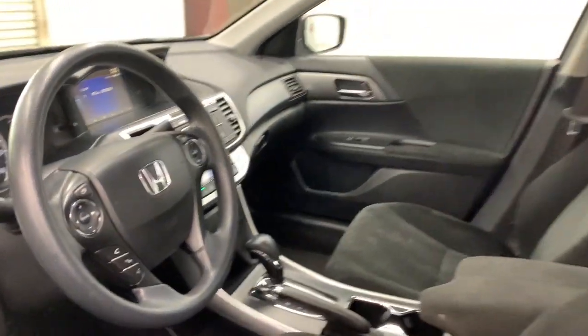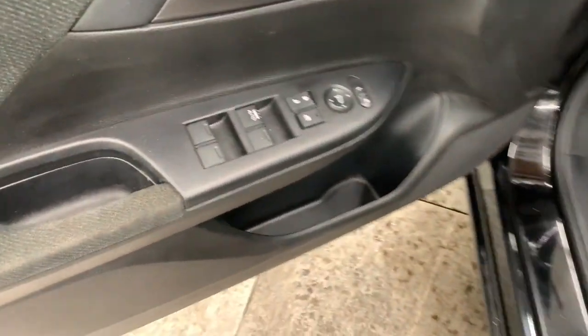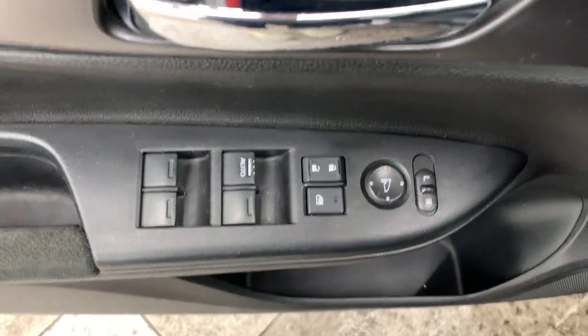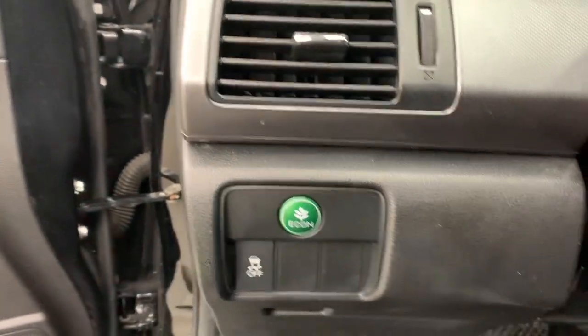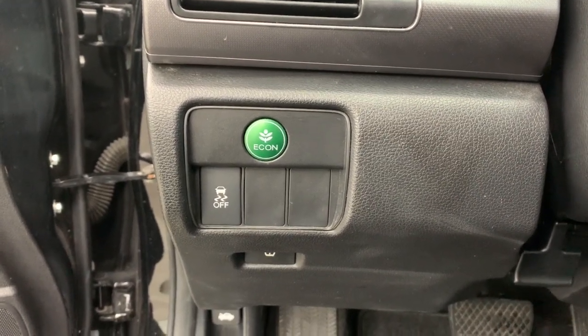The following are some of this vehicle's highlighted options: keyless entry, backup camera, multi-zone AC, aluminum wheels, Bluetooth connection, steering wheel audio controls, stability control, intermittent wipers, traction control, pass-through rear seat.